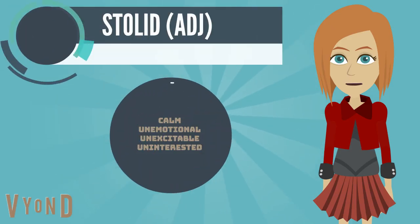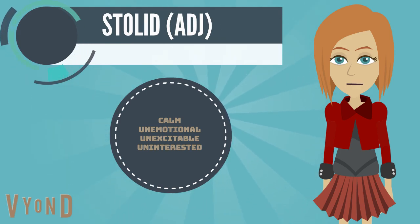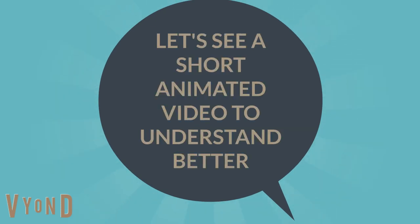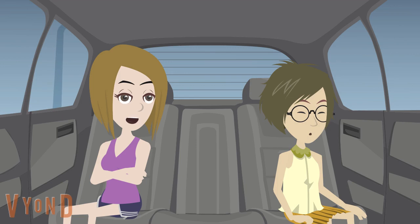So what does Stolid mean? It means calm, unemotional, unexcitable, uninterested. Example: Hey, what happened to you — why are you trying to conceal your feelings behind a stolid face?